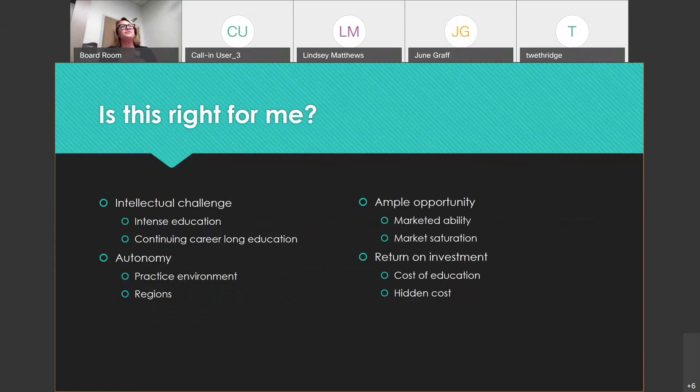Think about whether an APRN career path is right for you. Consider it in four ways. First: are you up for the intellectual challenge? It's very intense — education is compressed in a short amount of time, and you will read until you're sick of reading. This is also a career-long continuing education, and not just CNE. You have to stay on top of the newest policies, guidelines, and constantly refresh on things you learned in school. Every once in a while, you'll come across something you've never even heard of before.